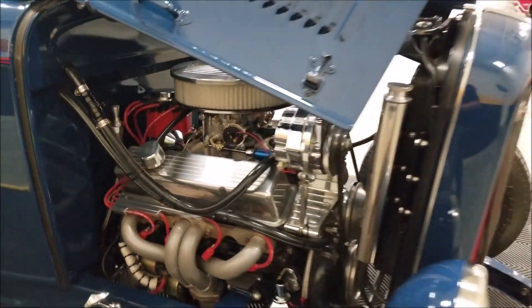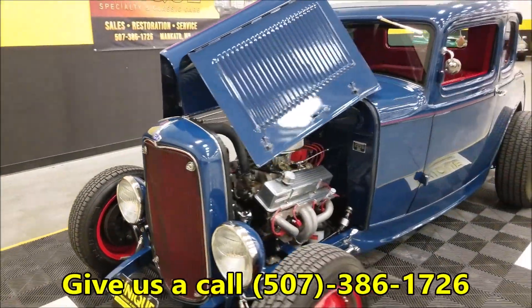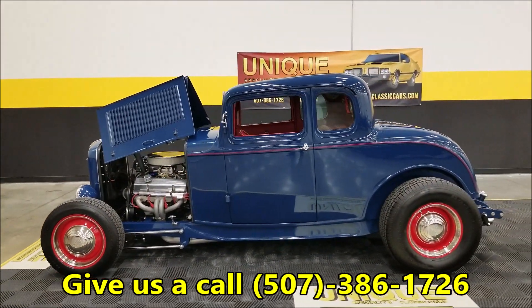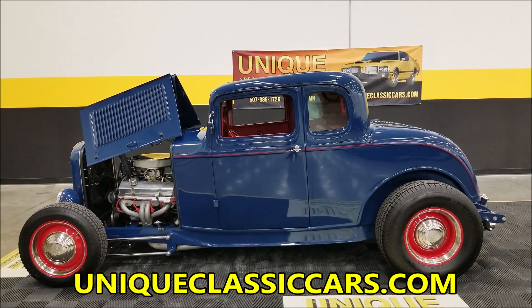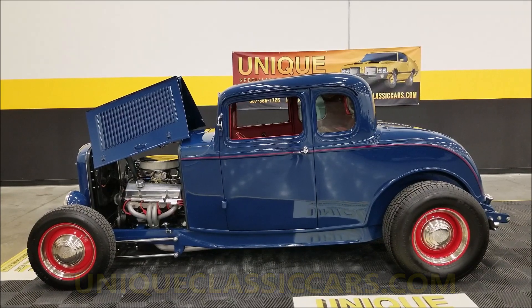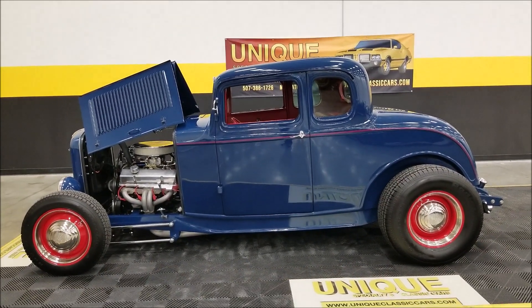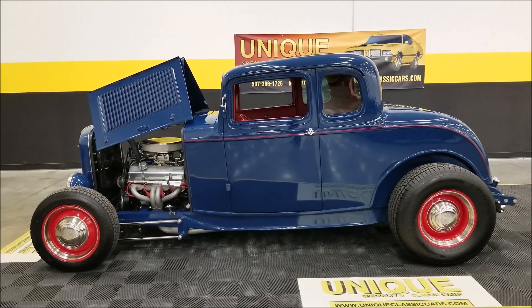So are you looking for a nice 1932 Ford five-window high boy coupe? Here it is! Give us a call at 507-386-1726, or visit uniqueclassiccars.com — there's a link in the description below. Remember, we do consider trades, financing is available, we can assist in getting this car to where you're located, and it may be eligible for an extended service contract. Consult with your sales associate when you call or email.